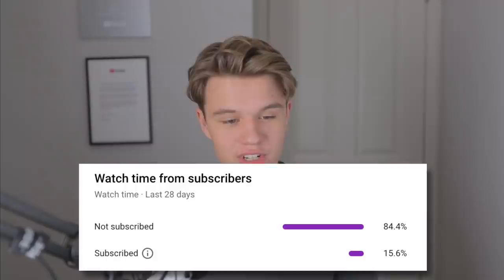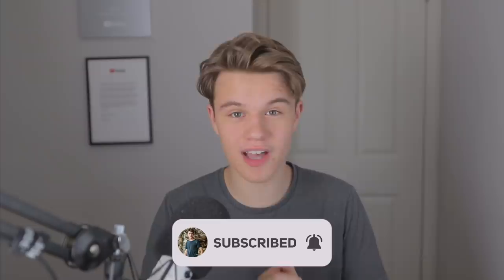Just before we continue — I hate to be this guy, but I've just looked at my analytics, and only a small percentage of the people actually watching this video are subscribed. So if you end up enjoying this video, consider subscribing. It's free, you can always unsubscribe, and I will love you forever. Now enjoy the video.